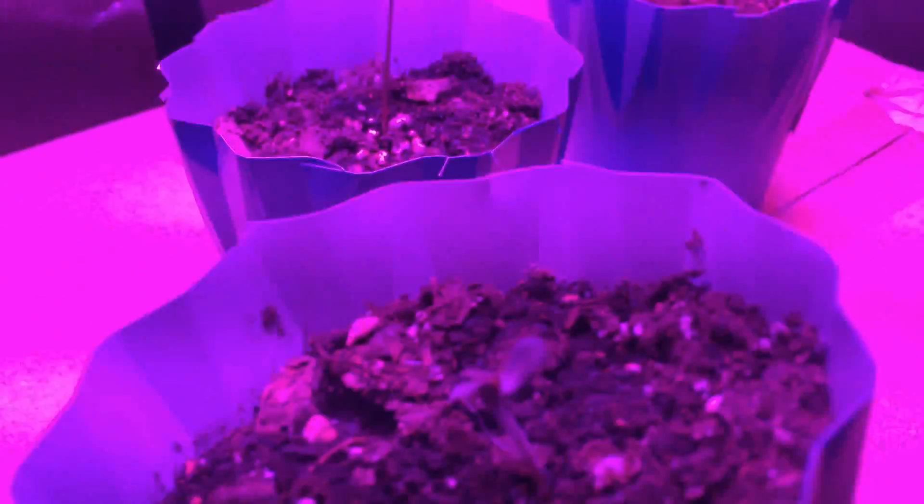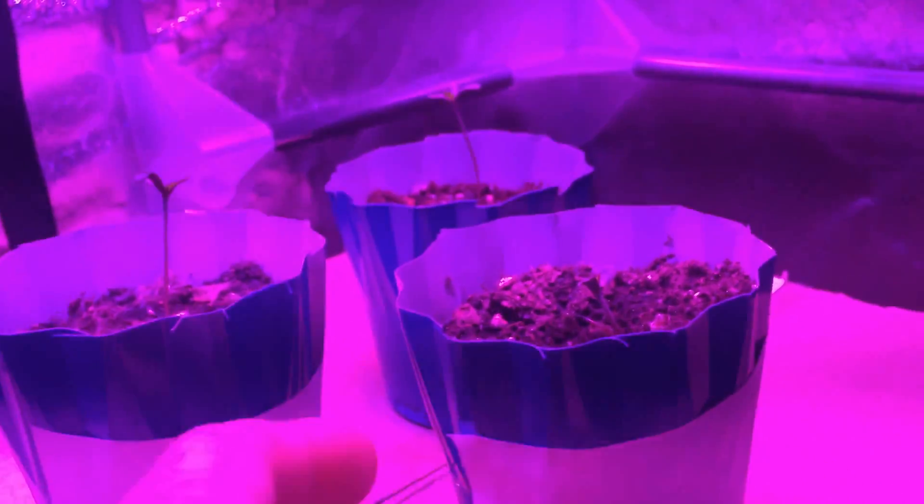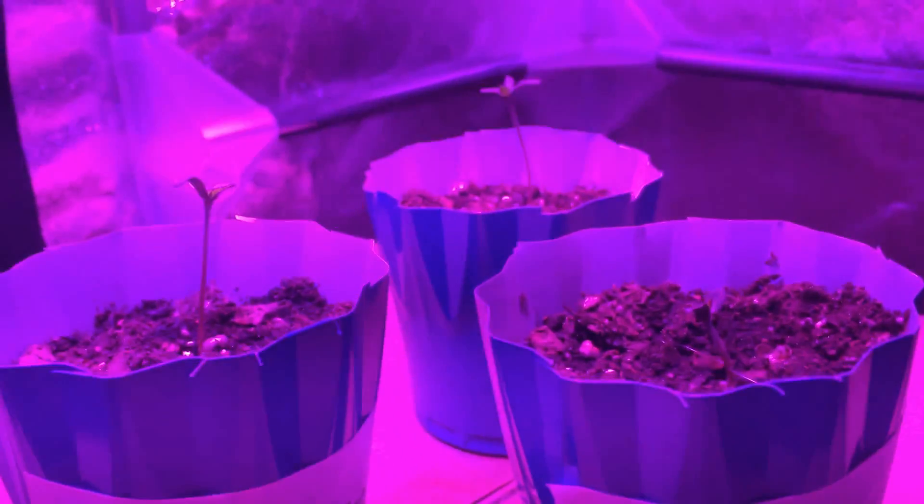The smaller one finally has its little leaves coming out for the first time. So that's it for day six, just cruising along here.